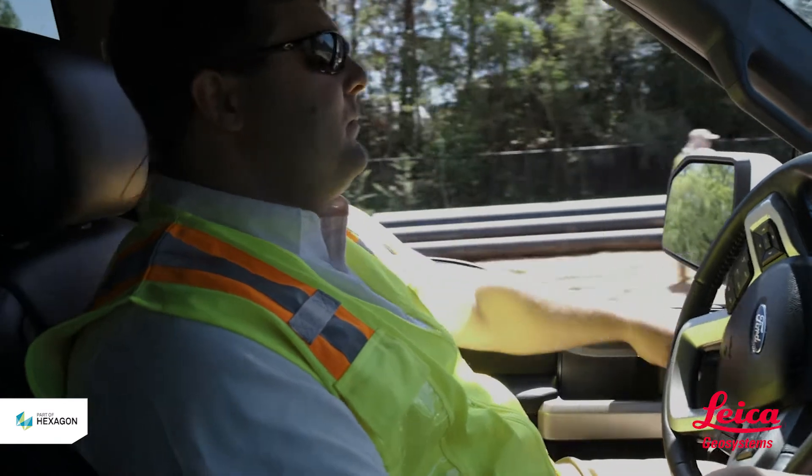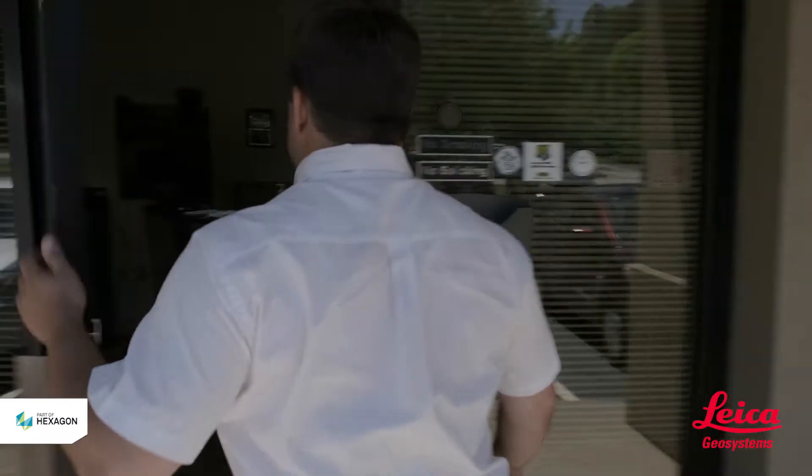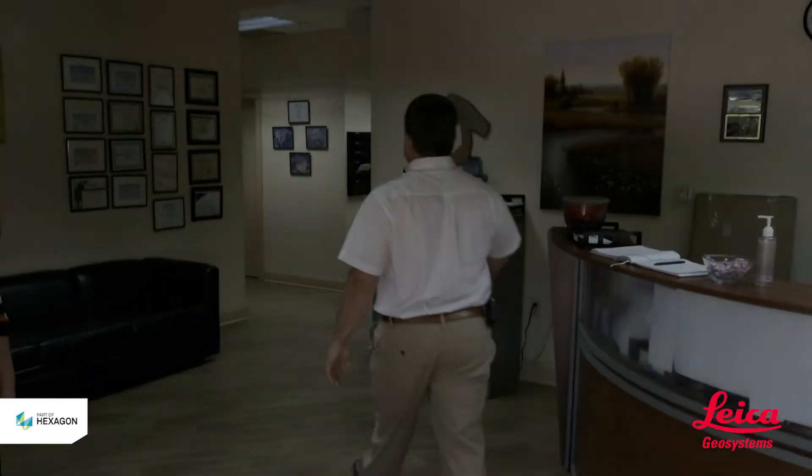At the end of the day, we believe Leica Systems has improved our business model through less redo work, greater production, lowering operating costs, lowering overhead, and more competitive bids — it has become a game changer for us.